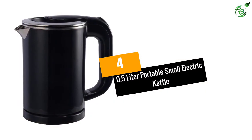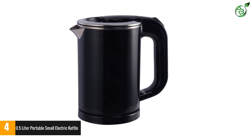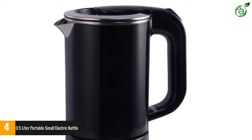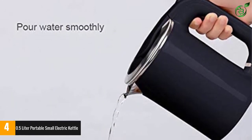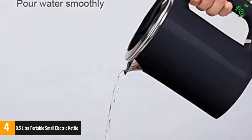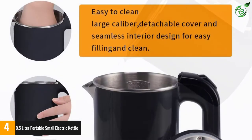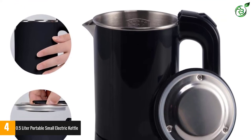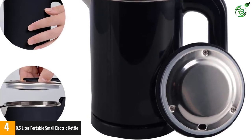Number 4: 0.5 Liter Portable Small Electric Kettle. The 0.5 Liter Portable Small Electric Kettle is a compact, portable electric kettle that lets you boil water quickly and easily. It features a 100% stainless steel interior and an exterior made of plastic, meaning it's safe for cleaning in the dishwasher and all parts are dishwasher safe. Boiling water takes only 4 minutes, so you can have hot drinks on the go in no time. The cordless design makes it easy to take anywhere you need hot water.